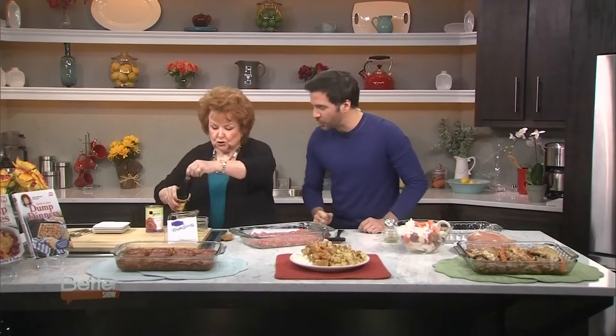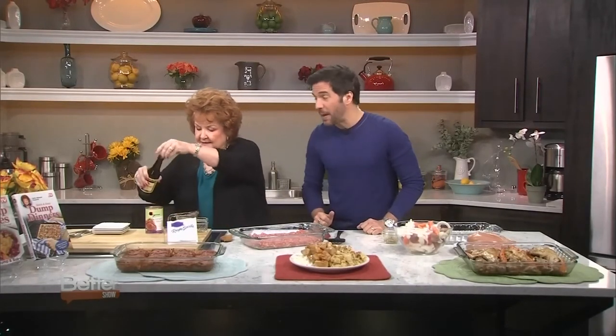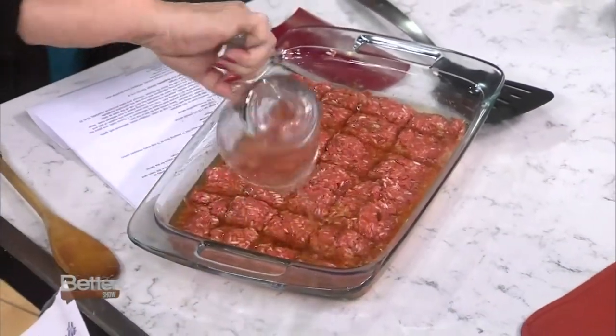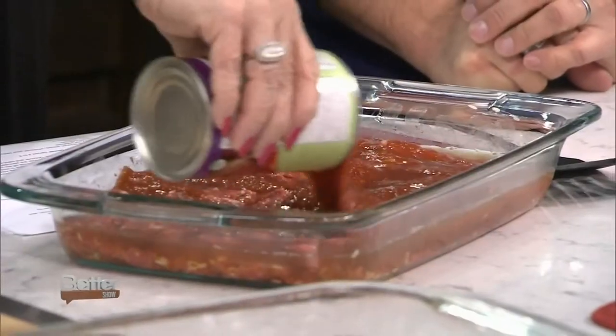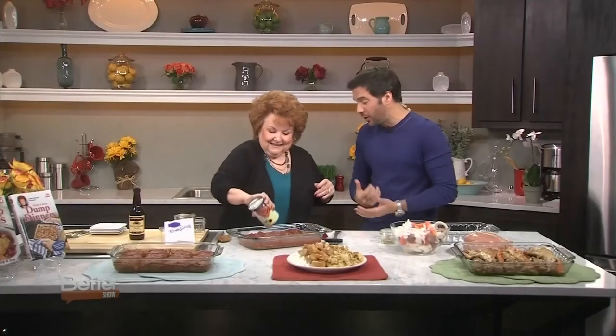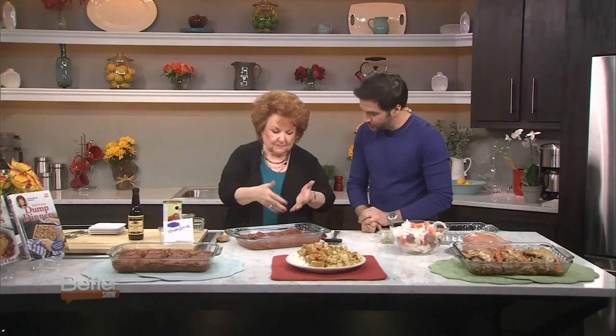Now we're just going to add a topping to it. I've got just a can of tomato sauce, some water, and a little Worcestershire sauce. I'm going to dump the water and dump the tomato sauce. If you're a purist and you want to stir them together, go ahead — but that dirties up another pan and takes more time. This is really all about being efficient in the kitchen. Pop this in the oven for about 45 minutes or so, and it's going to serve your family. If you want to put a vegetable, some salad, some garlic bread next to it, you've got a great dinner.